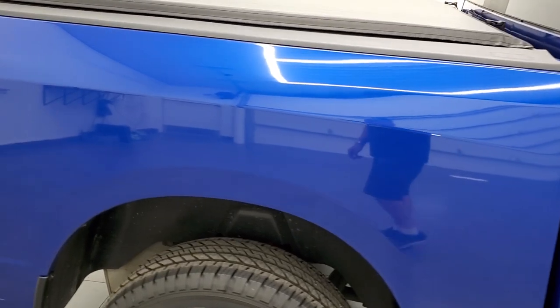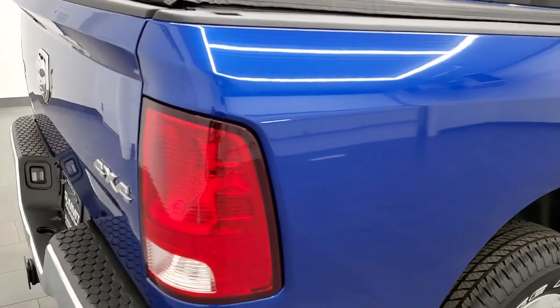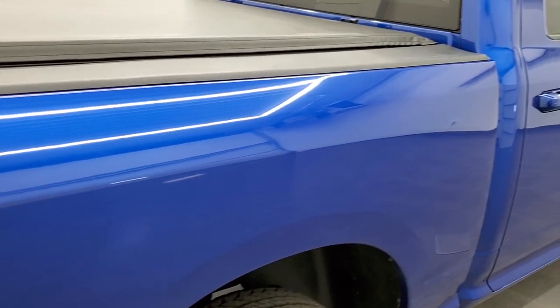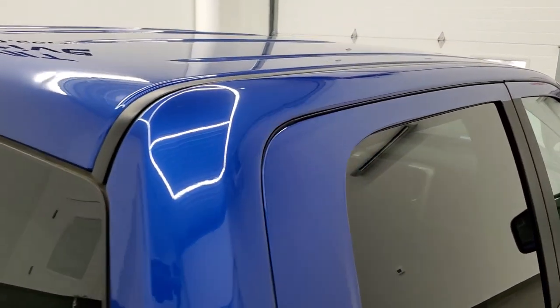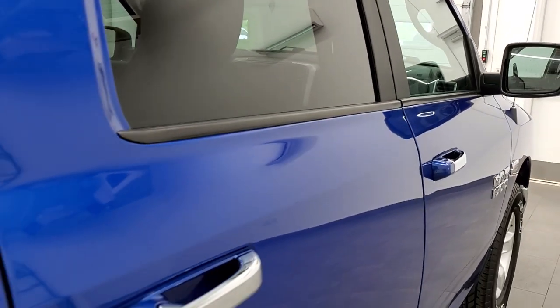We take these HD videos so if you are far away, or even if you're close by and just cannot make the trip down but you're still interested in purchasing the truck, you can see the truck, hear the truck, and have confidence in the vehicle before you even get here. So when you do get here there are absolutely no surprises and you can make a smart buying decision from the comfort of your own home.